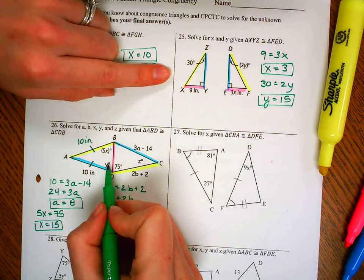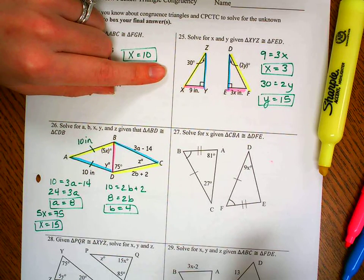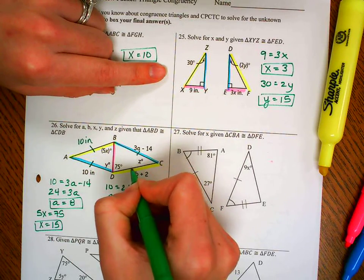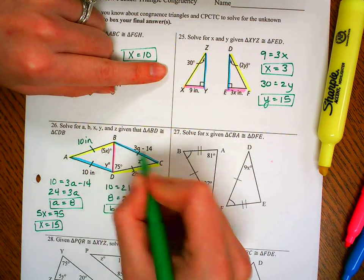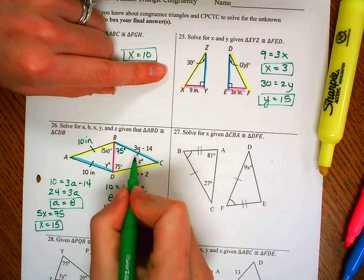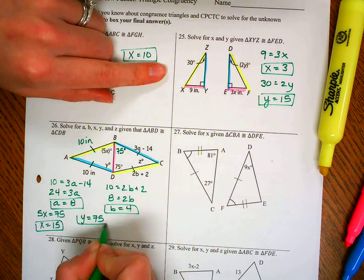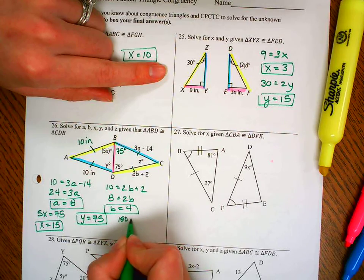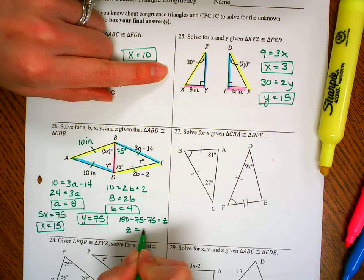For Y: Y is between blue and pink, but there's nothing directly given between those sides. However, this is an isosceles triangle — if the sides are congruent, the angles opposite those sides are also congruent. So this angle is also 75 degrees, meaning Y equals 75. For Z: the three angles of a triangle add up to 180, so 180 minus 75 minus 75 equals Z, giving Z equals 30 degrees.